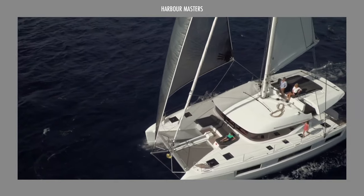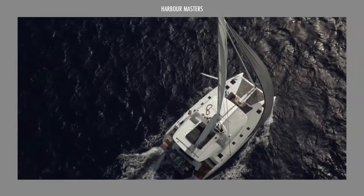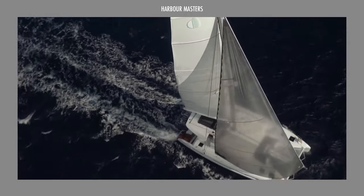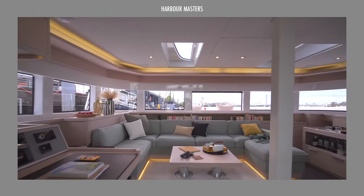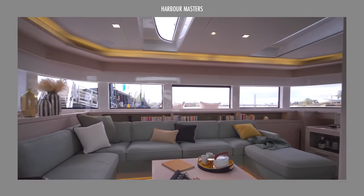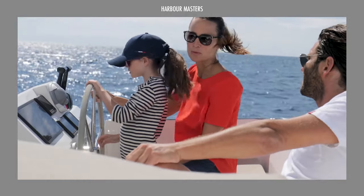It's common for blue water catamarans to be larger than coastal sailing yachts. These vessels range in length from 30 to 70 feet and can accommodate a large number of people and cargo. Carbon fiber or fiberglass are used to make them, and they come in a number of sizes for a variety of sports.